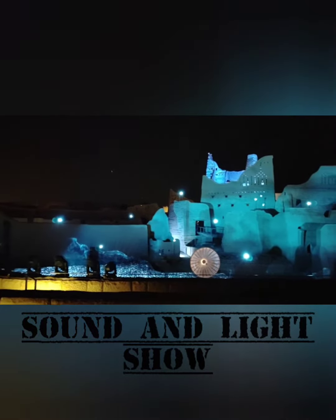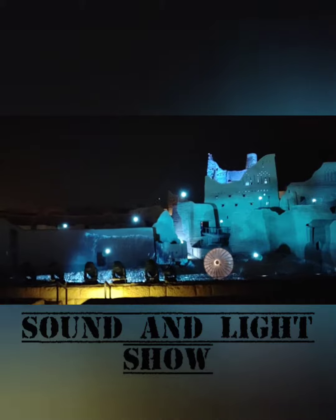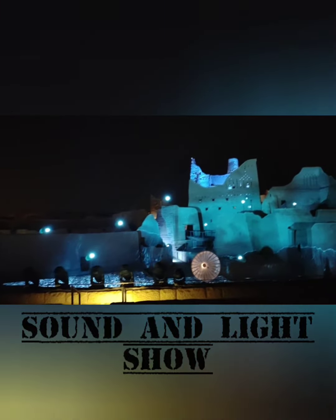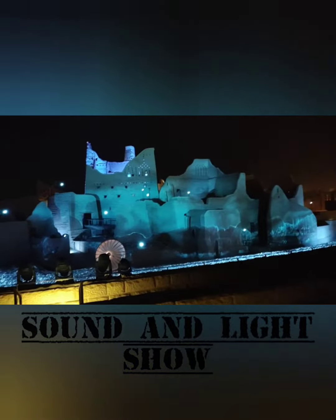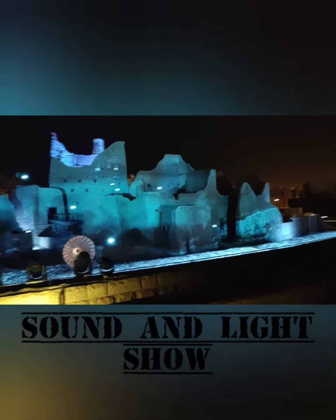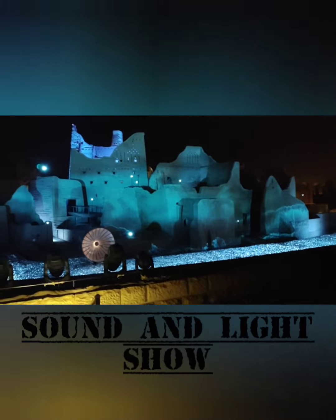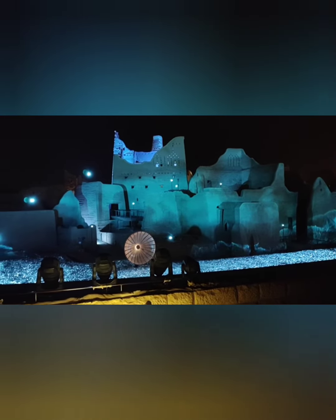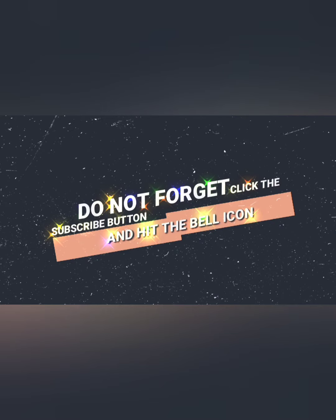It looks amazing and it looks like we are living in the ancient times, with great architectural designs and lighting. There is something totally amazing — we are living in magnificence. Subscribe and press the like button. Goodbye and see you later!